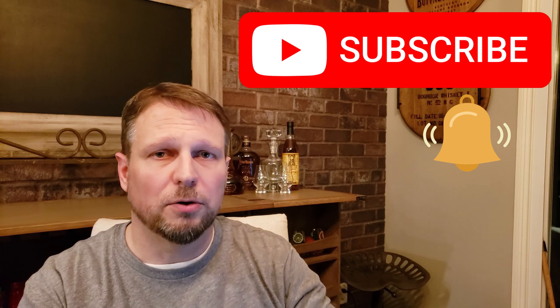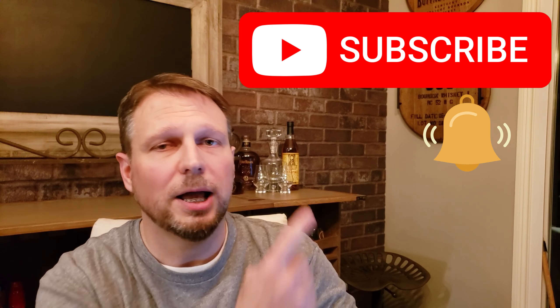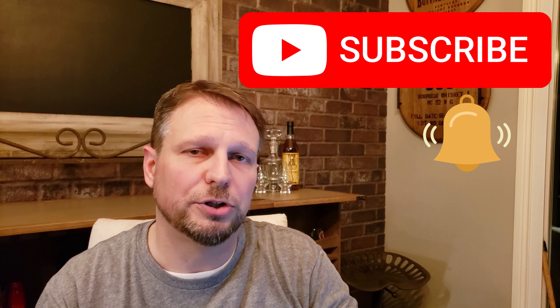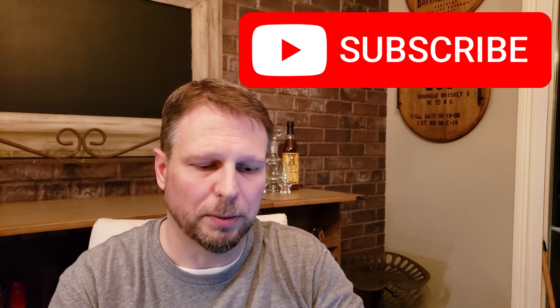If you haven't subscribed yet, please do, and please click the notification icon. YouTube also says that most people watching haven't subscribed yet — I would appreciate it. It helps me grow the channel and continue sharing content that I think is really valuable for people. And finally, if you haven't done so yet, feel free to send in some questions. If we use your question in a video, I'll send you one of these awesome stickers that you can slap on your travel trailer or whatever vehicle you have. And with that, let's go look at some apps.